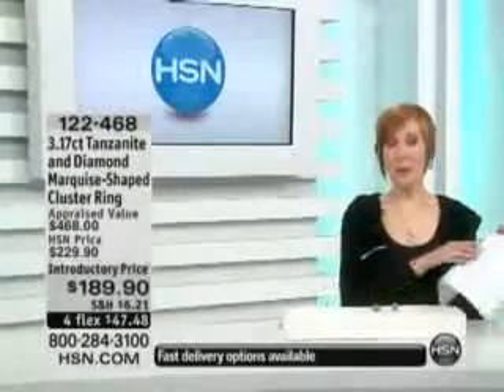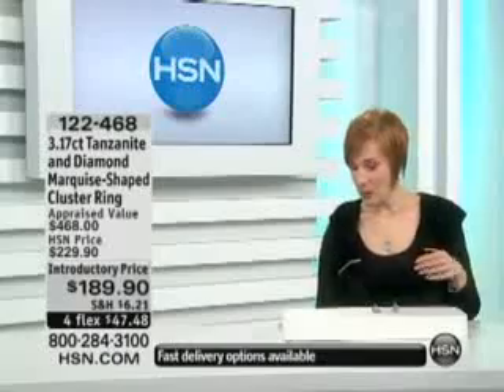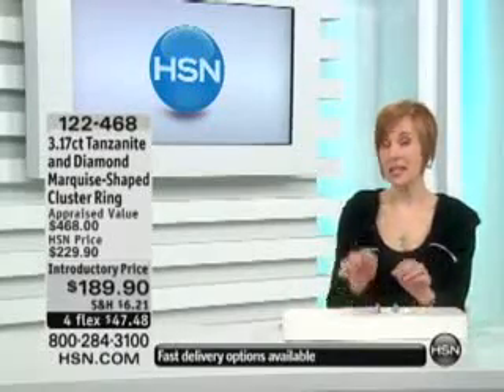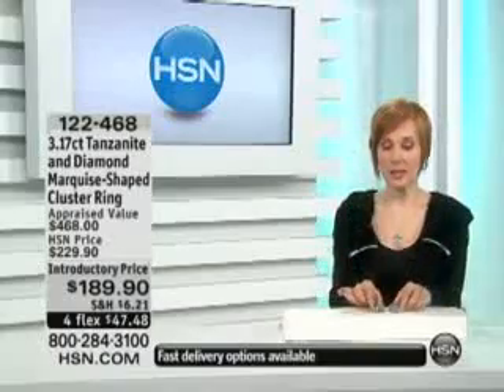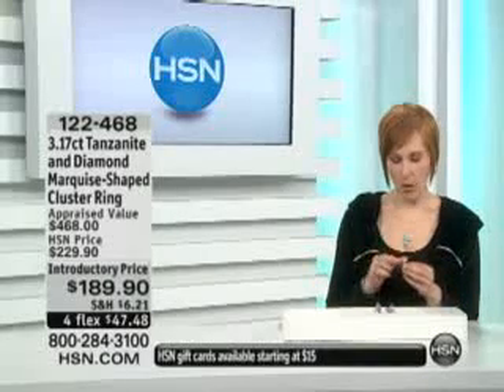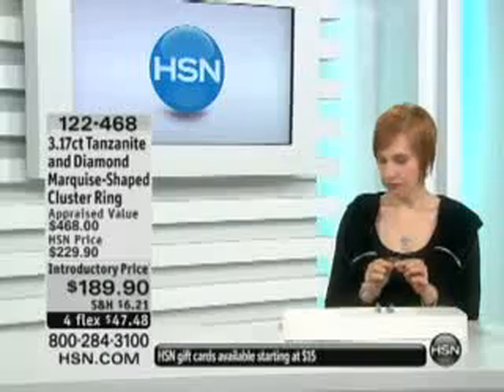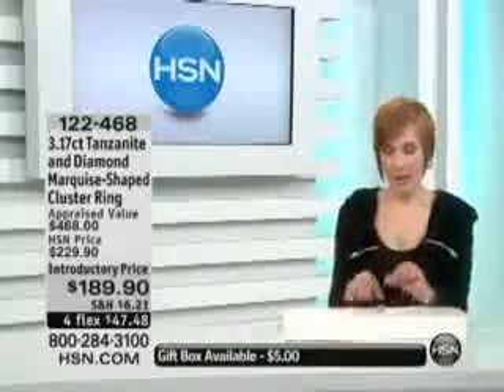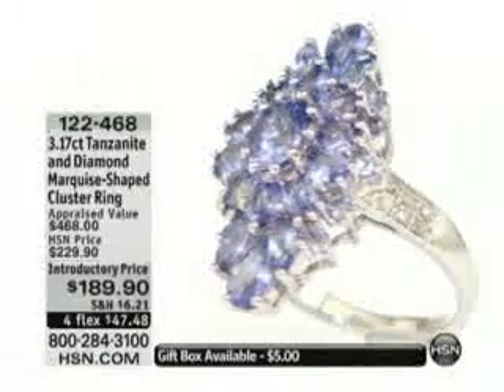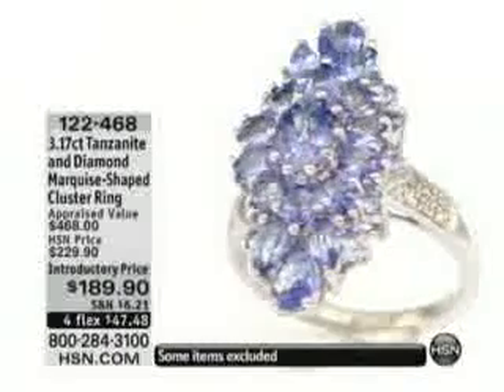So tanzanite — and remember we also have a bracelet available. I'll remind you about that bracelet because it was very limited; I have only about 50 of those bracelets to go around. Now I cannot decide which fantastic ring — either the art deco or the doublet — but worry about that later, because it's about you and tanzanite right now. So here's the tanzanite ring, and it is brand new.